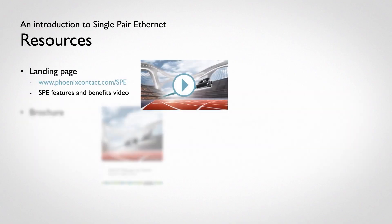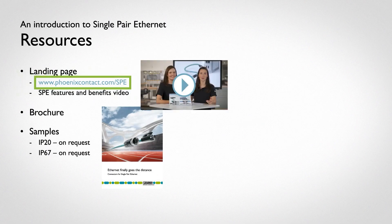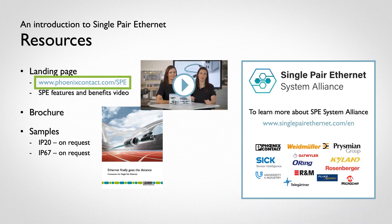We have a host of resources for support. Please visit our webpage at www.phoenixcontact.com/SPE. Sample connectors are available on request. We are members of the SPE System Alliance.